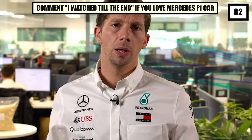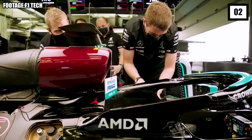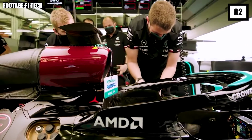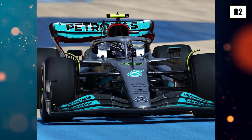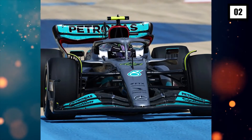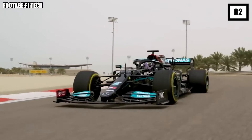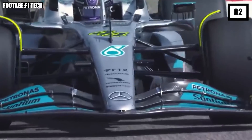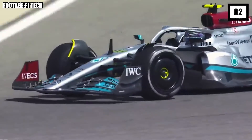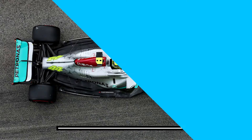According to Mercedes' Motorsports Strategy Director James Valls, the upcoming races will test how successfully the team has solved its W13 issues. 'The two upcoming races on street tracks will test how successfully Mercedes has solved their problems,' Valls said. 'We've got difficult tracks coming up. We've got Monaco and Baku, which will throw up their own challenges and surprises. The difference now, though, is we have a car that's within touching distance of the front and a car that we can fight for a championship with.'